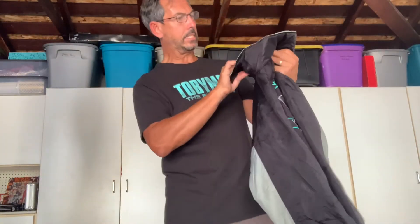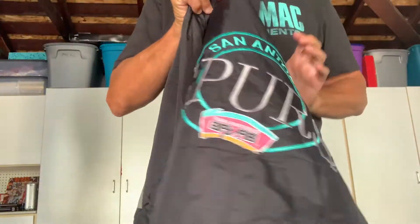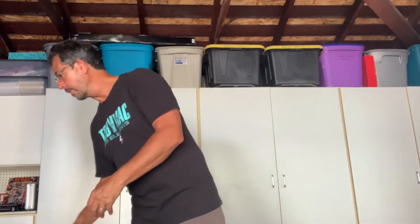I got a nice vintage Spurs jacket. It's got the old tag in it and great graphics stitched on the back. I'll probably put it up for auction and see where it goes. I got a whole bunch of starters - not the satin nylons, but the windbreakers. They sell anywhere between 40 and 75 dollars depending on the team and the buyer. Some are harder to find. I'm just going to run through them real fast.